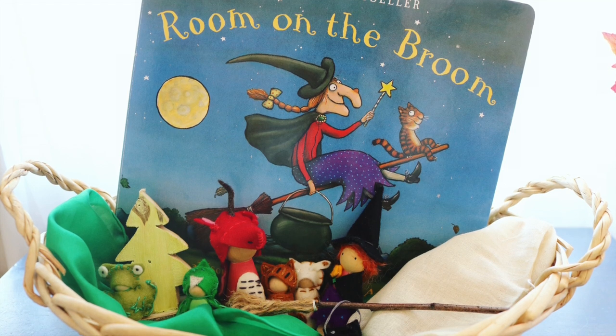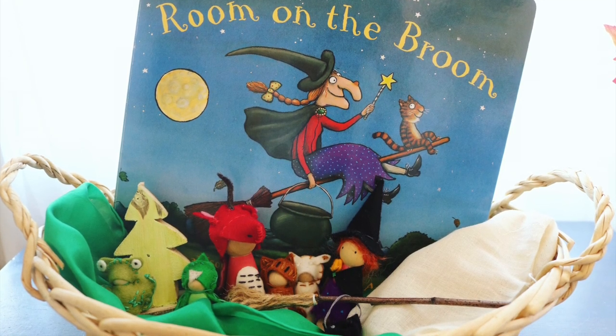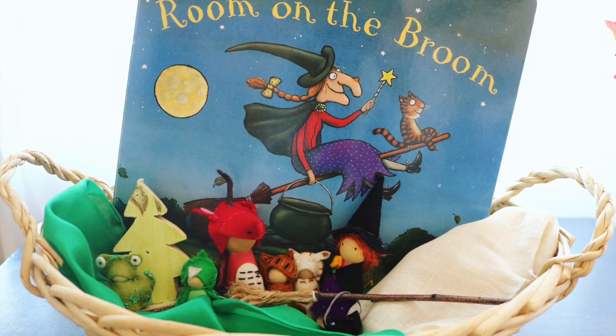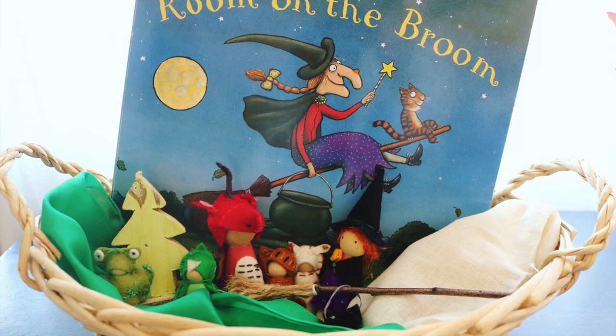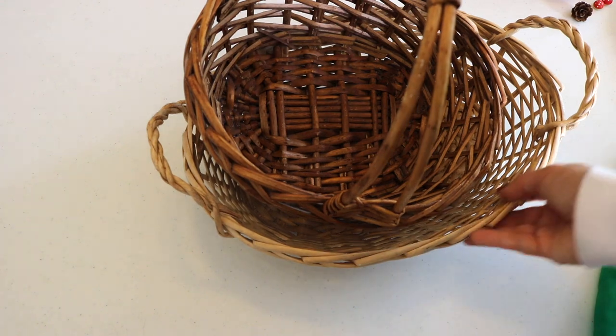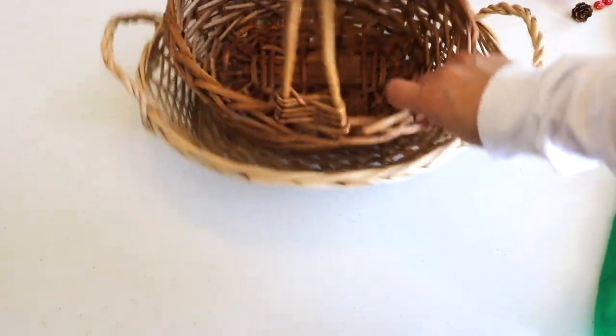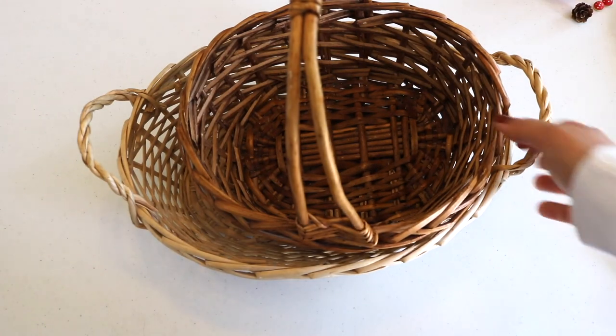Today I want to quickly share an idea for a meaningful holiday gift basket for children. Like the idea of the Easter basket, it's become more popular now to gift these types of baskets for various holidays. It's just a more intentional way of gifting if you're giving something that will last and promote play and learning.